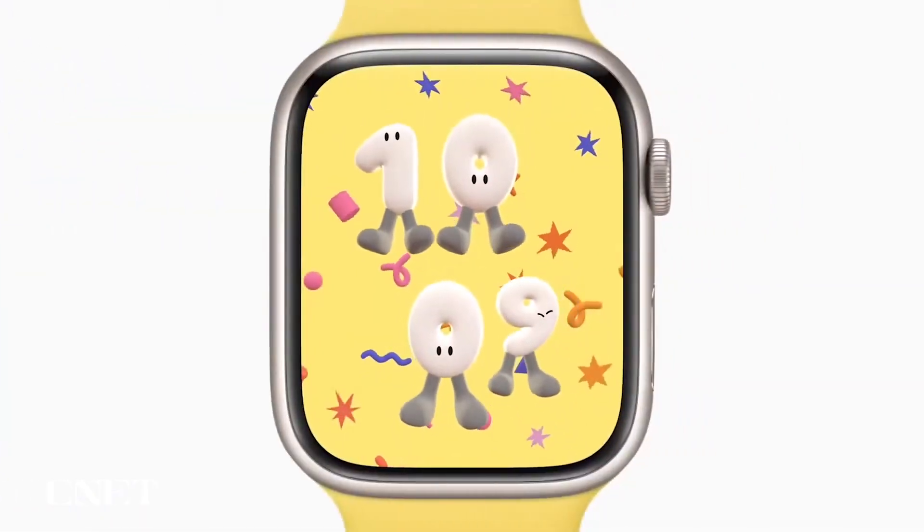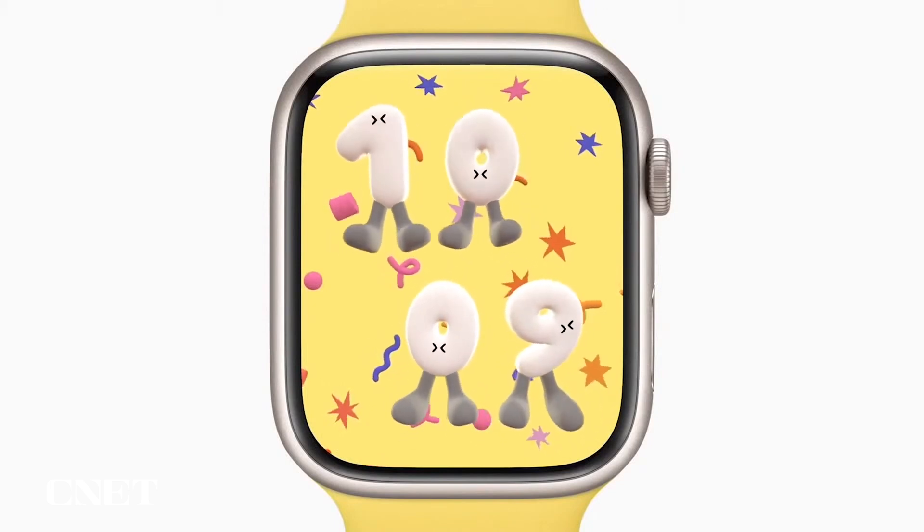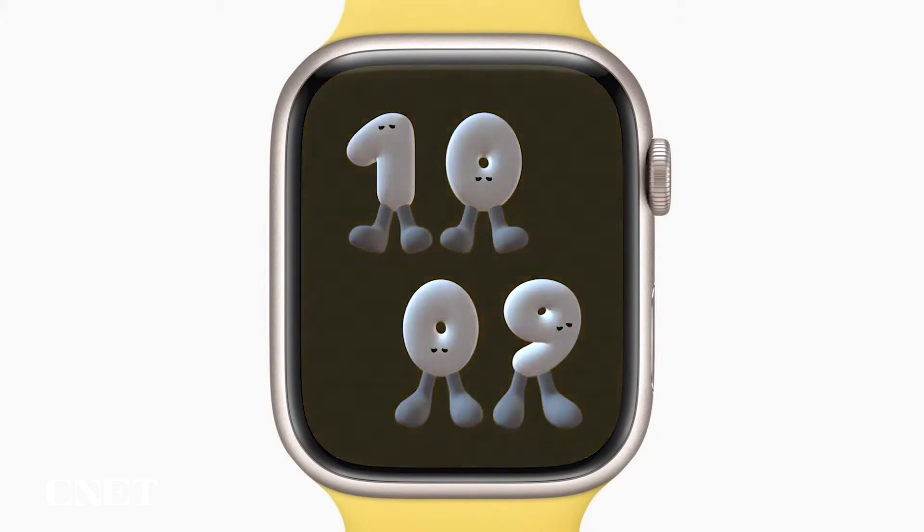Playtime, designed by artist Joy Fulton, features whimsical animated numbers. You can tap the display to send them bouncing around, and when you lower your wrist, they take a nap.